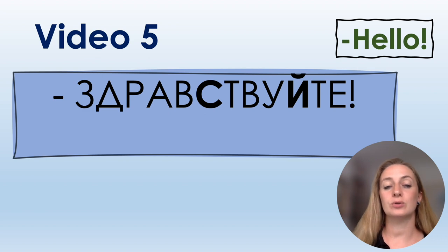It looks very long but one letter you don't pronounce — the fifth letter you actually don't say at all. So you say: Здравствуйте! Здравствуйте!